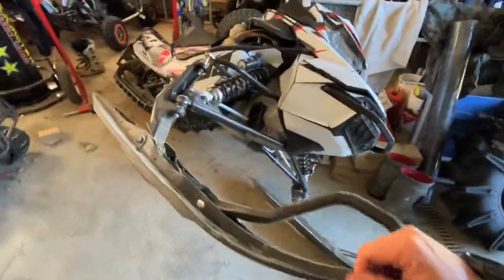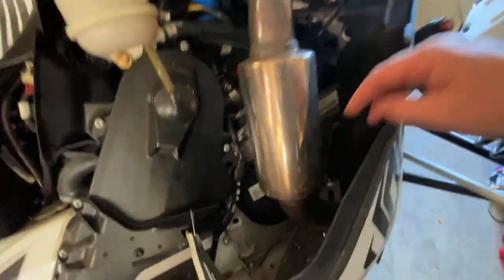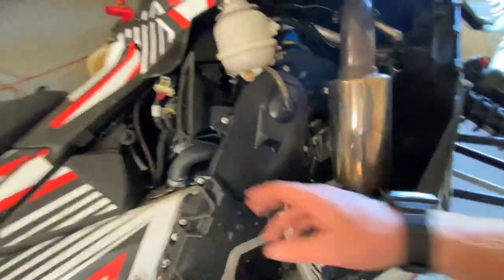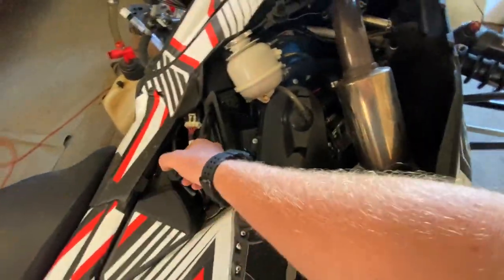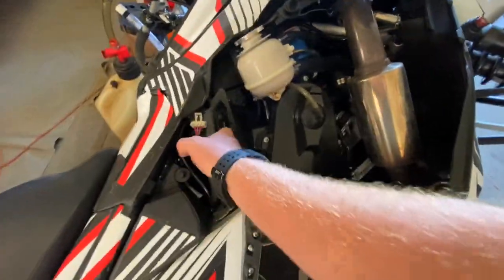I got the sled up here tipped up, on a balancing act. I just gotta remove the can here — let's see if we can do that. Maybe not today. I probably should have done that before tipping it up. Maybe it just got too hot and the spring's getting fragile in there, but I don't need to fix it now.